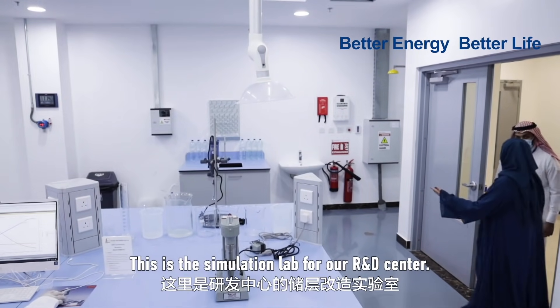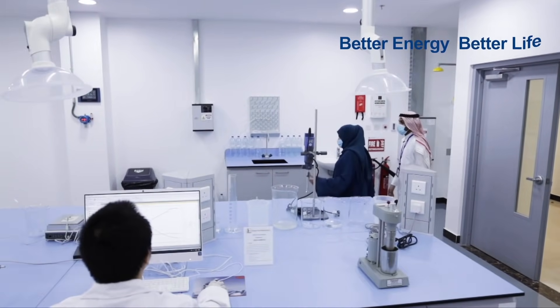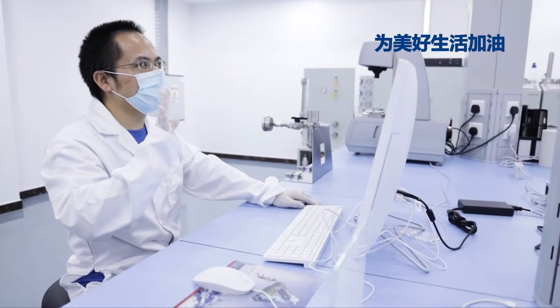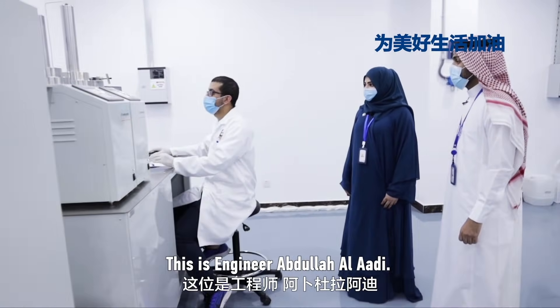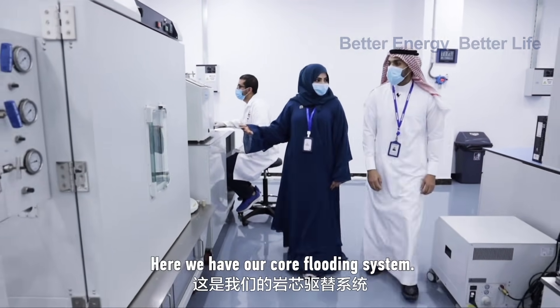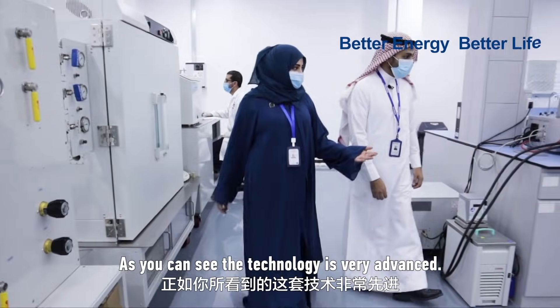This is the stimulation lab of our R&D centre. Here is Dr. Dutal, the manager of the battery — nice to meet you. And this is engineer Abdullah Al-Adi. Here we have our course loading system, and as you can see, this technology is very advanced.